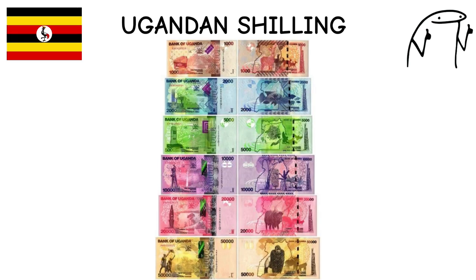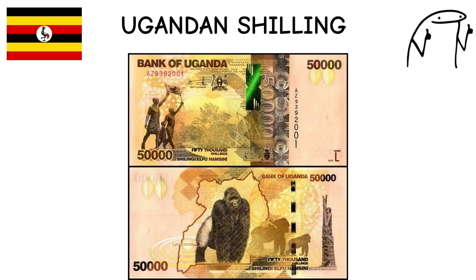Ugandan Shilling (UGX). The Ugandan shilling, introduced in 1966, features distinctive motifs on its banknotes that celebrate Uganda's rich cultural heritage and natural beauty, including images of traditional dances, wildlife such as the Ugandan cob, and iconic landmarks like the source of the Nile. The currency's designs aim to promote national pride and tourism. Interestingly, Uganda's currency won the International Banknote Society's award for best new banknote in 2010.